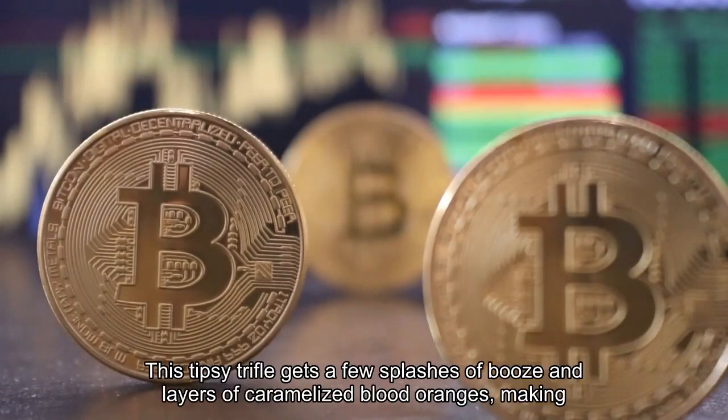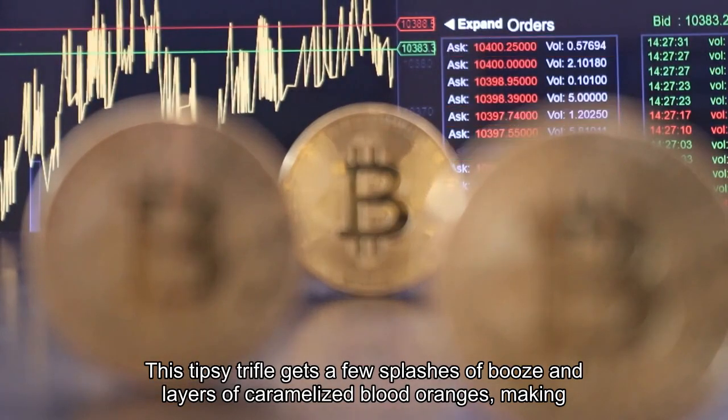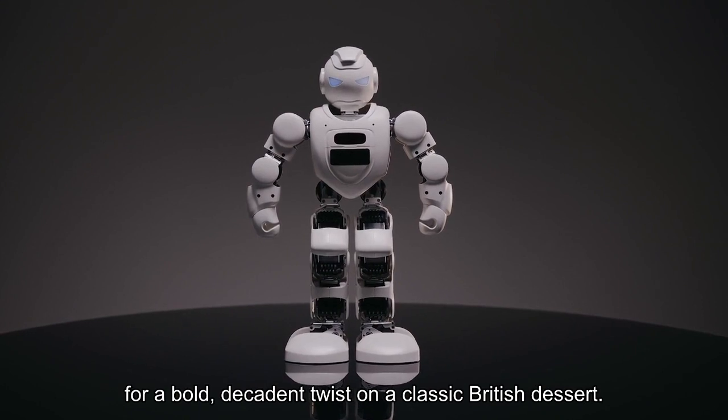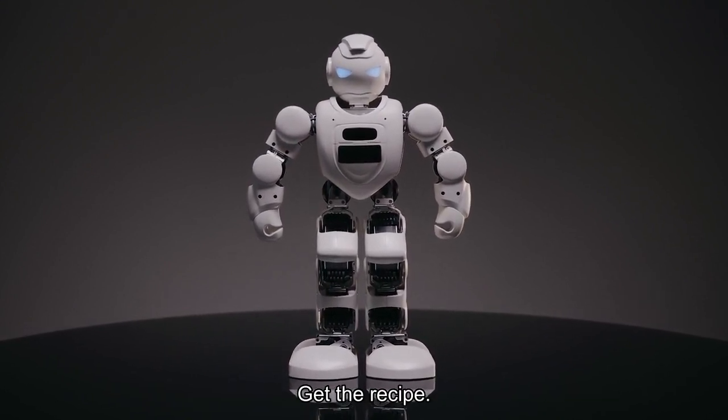This tipsy trifle gets a few splashes of booze and layers of caramelized blood oranges, making for a bold, decadent twist on a classic British dessert. Get the recipe!